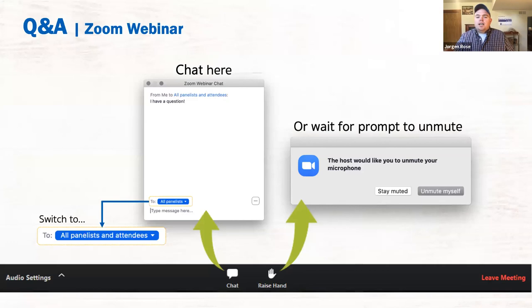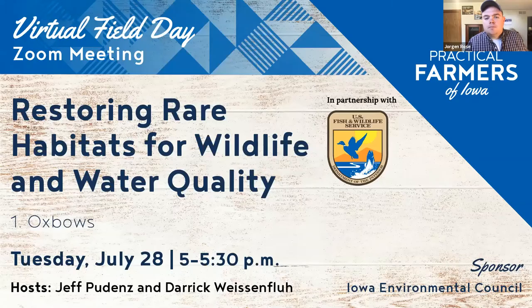Here's a quick diagram on how to use Zoom. You can use the chat box to make comments and ask questions — just make sure the send-to box says 'all panelists and attendees,' not just panelists, so everyone can see the questions. If we do have time for Q&A at the end, you can use the raise hand feature to ask a question verbally.